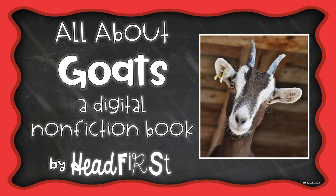Hi friends, it's Mrs. Bates. I'm going to read you all about Goats, a digital nonfiction book by Headfirst.